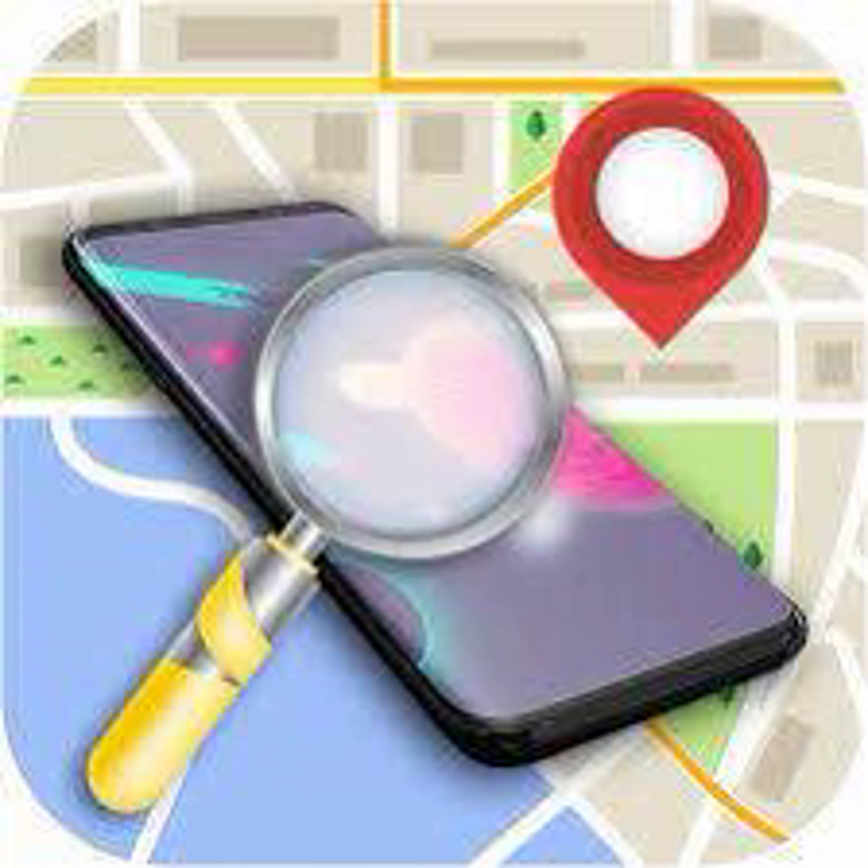Pixel 8 and Pixel 8 Pro users will be able to find their phones even if they're powered off or the battery is dead, thanks to specialized Pixel hardware.